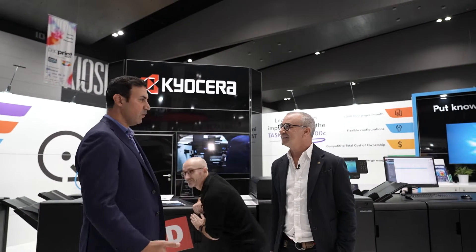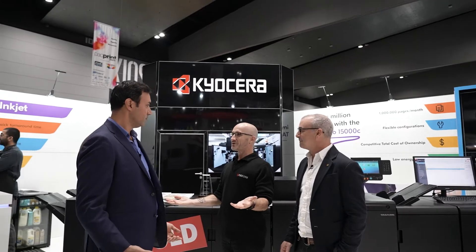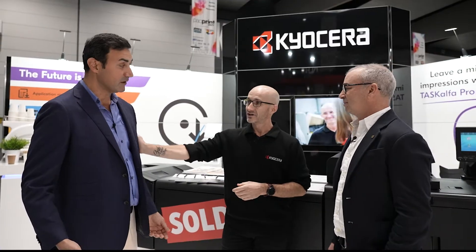Congratulations. Wait, what? What just happened? You just bought a printer. I bought a printer? Yes, you did. What printer? You bought the Kyocera Task Alpha Pro 15,000C cut sheet inkjet printer. What's so good about it? It's got the lowest energy costs in the market, and it can also do a million impressions a month. A million impressions? A million impressions.